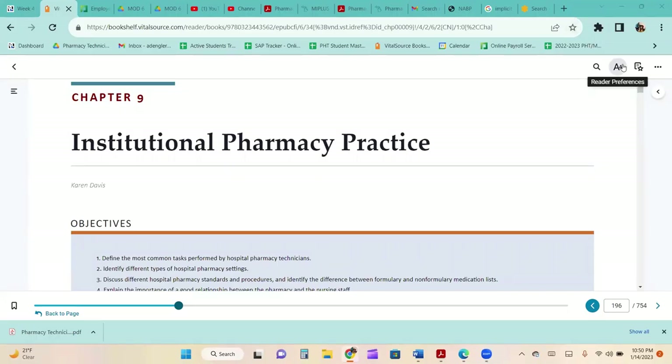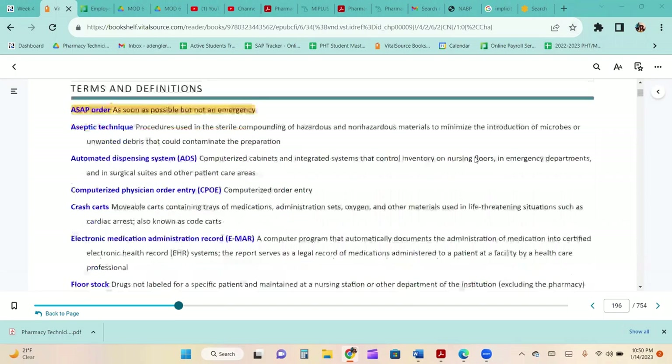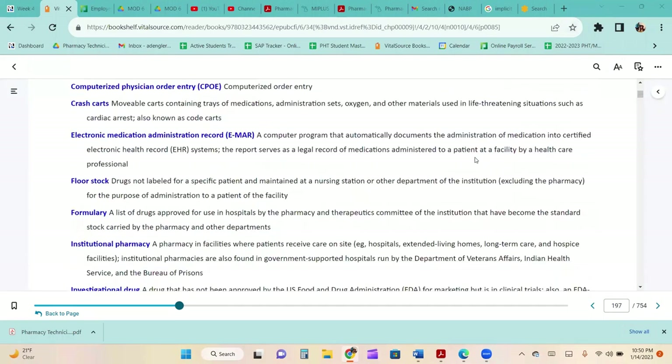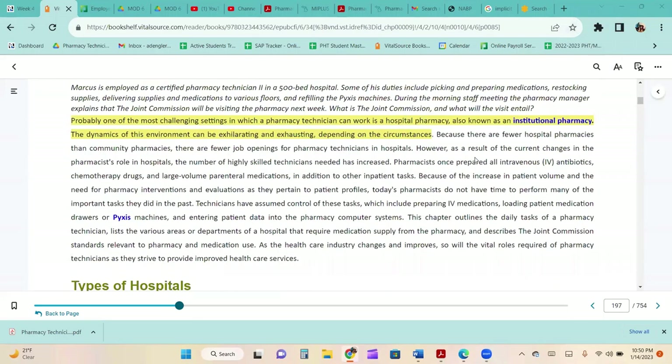Chapter 9: Institutional Pharmacy Practice. Probably one of the most challenging settings in which a pharmacy technician can work is a hospital, which we also call institutional pharmacy.